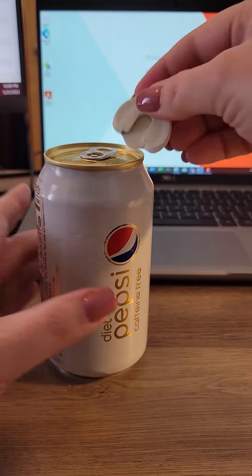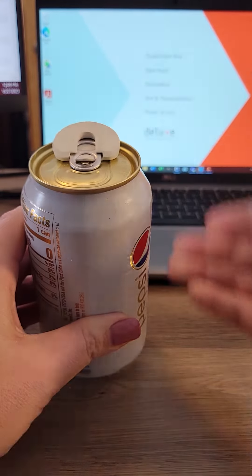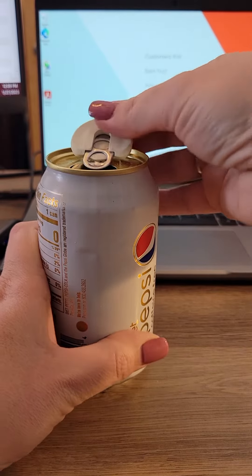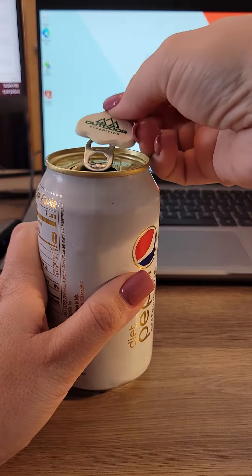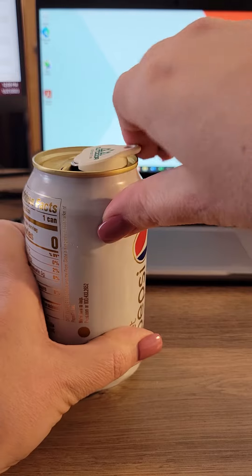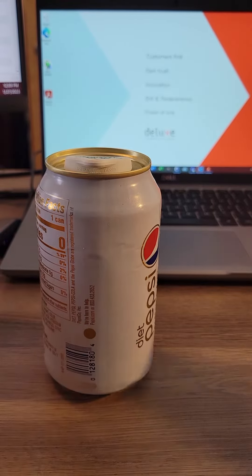You're going to slide it underneath the tab like this, and then you just simply lift up — and voila! Then you can flip it around, and when you're not drinking your beverage, it can cover it.